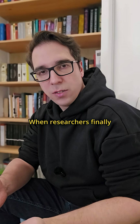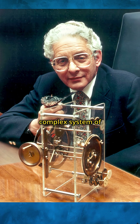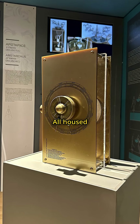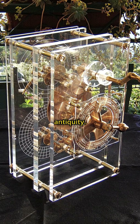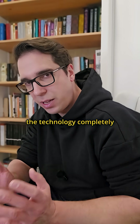When researchers finally examined it properly in the 1970s, they found a complex system of at least 30 precisely engineered bronze gears, all housed in a wooden case about the size of a shoebox. This was a mechanical marvel from antiquity. How could the ancient Greeks build something so complex, and why did the technology completely disappear?